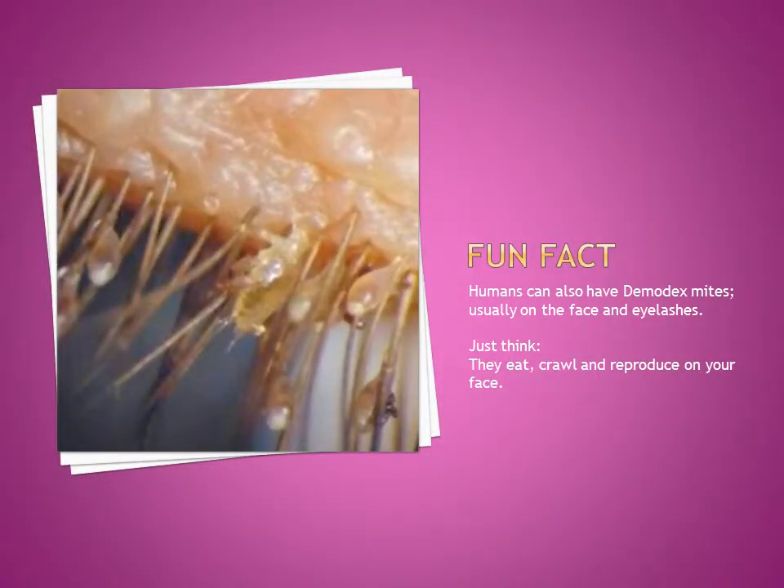Fun fact: humans can also have Demodex mites, usually found on the face and eyelashes. Just think — they eat, crawl, and reproduce on your face.